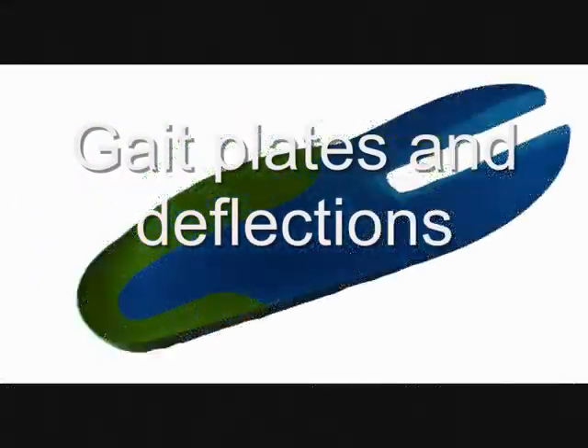Gait plates and deflections are available as add-on additions, and deflections are entirely possible.